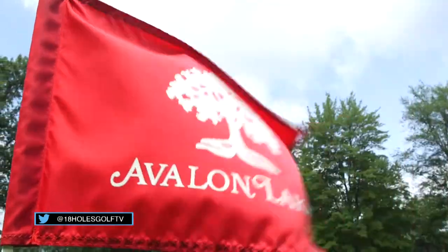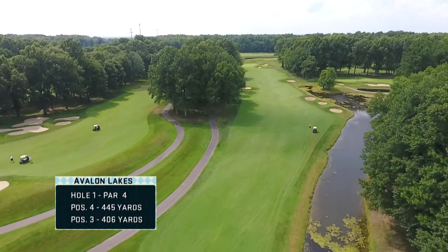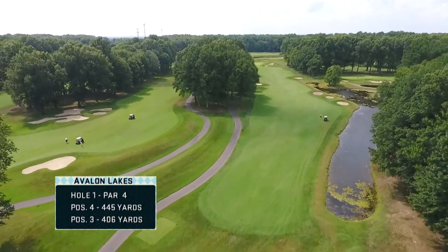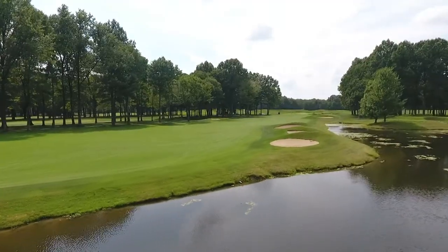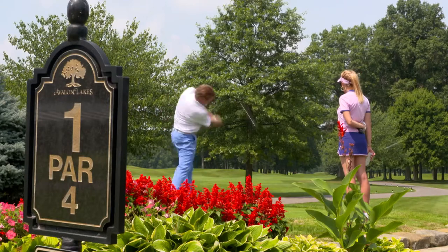Kicking off our day at Avalon Golf and Country Club, we're here on hole number one. Tough starting hole — dog leg left, par four. The perfect drive is down the right side. Avoid the bunkers. If you end up in the water, you'll have a mid-iron into this treacherous green. Really tough hole to start your round.